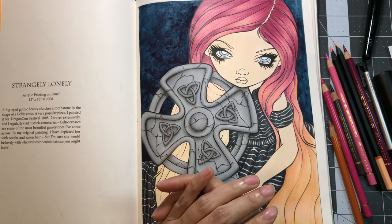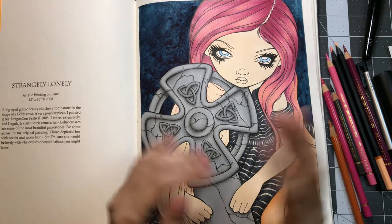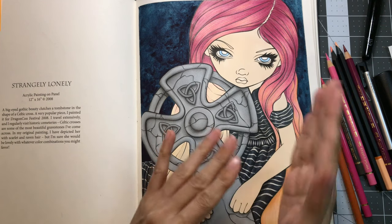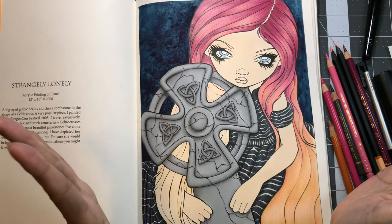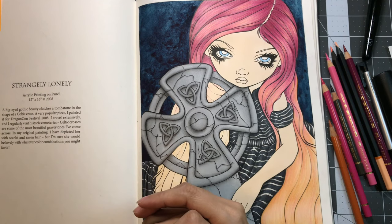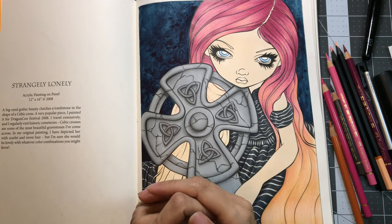I was tagged to do another adult coloring tag video and the topic is a colorist's first. This tag was created by Jojo of Jojo's Coloring Nook and I will leave a link to both her channel and her video down below in the video description. There are 10 questions plus a bonus one to answer and I'll also leave the list of questions down below.